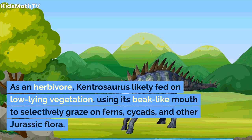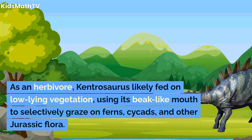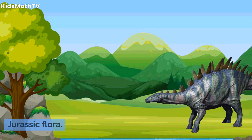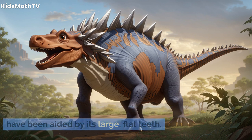As an herbivore, Kentrosaurus likely fed on low-lying vegetation, using its beak-like mouth to selectively graze on ferns, cycads, and other Jurassic flora. Its ability to process tough plant material may have been aided by its large, flat teeth.